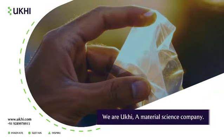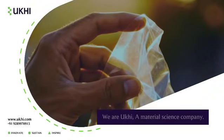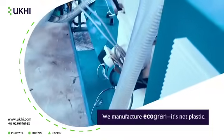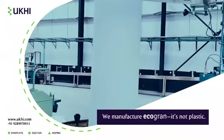We are Uki, a material science company. We manufacture Ecogran, a biomaterial that feels like plastic, acts like plastic, but is not plastic.